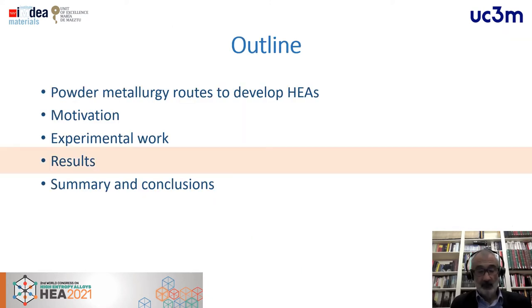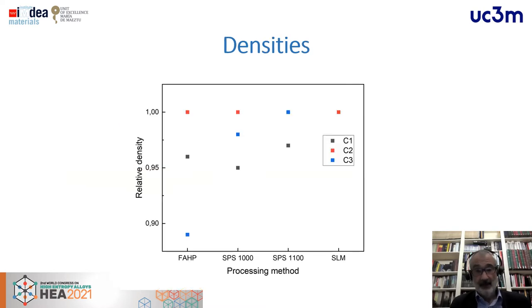In terms of results, we achieved high density levels. For all three powder mixes, depending on sintering temperature, we reached near full density — over 90–95% of theoretical density. With SLM for the C2 alloy, we achieved full density.